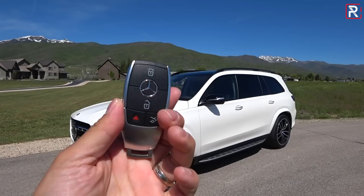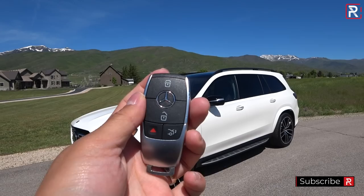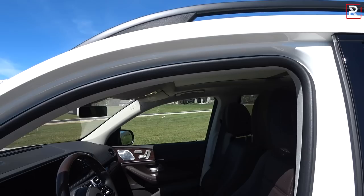Let me first talk about the key fob — this is the newer Mercedes-Benz key fob. They do offer a display key similar to BMW's. It feels nice, heavy, and sturdy. I like that it's made of metal, though there's also some plastic. The Keyless Go feature is now standard, whereas previously it was an option. If you just touch the door handle with the key on you, it'll lock the doors and the mirrors will electrically fold in. Touch the back of the door handle to unlock.